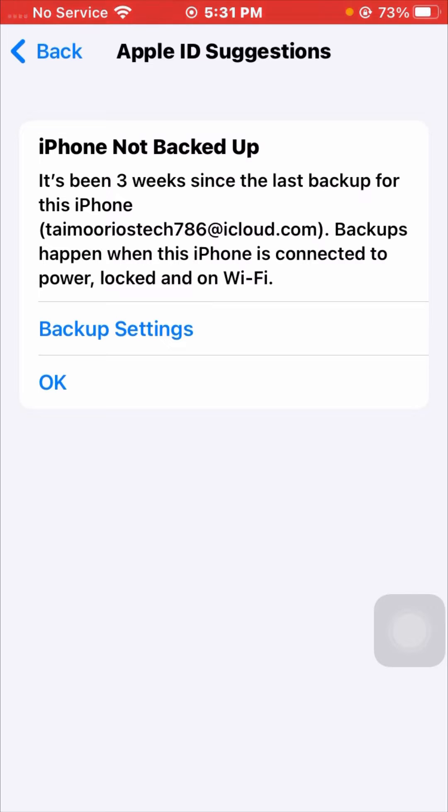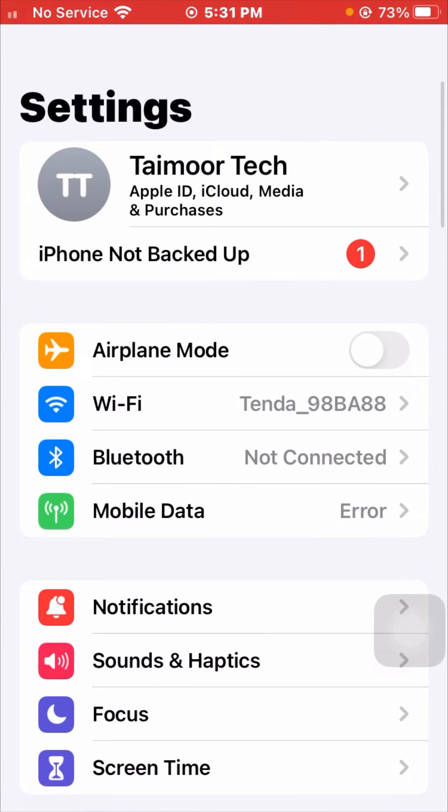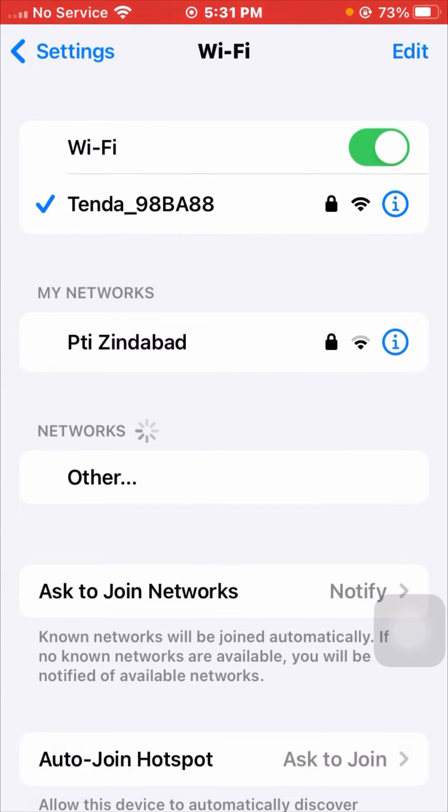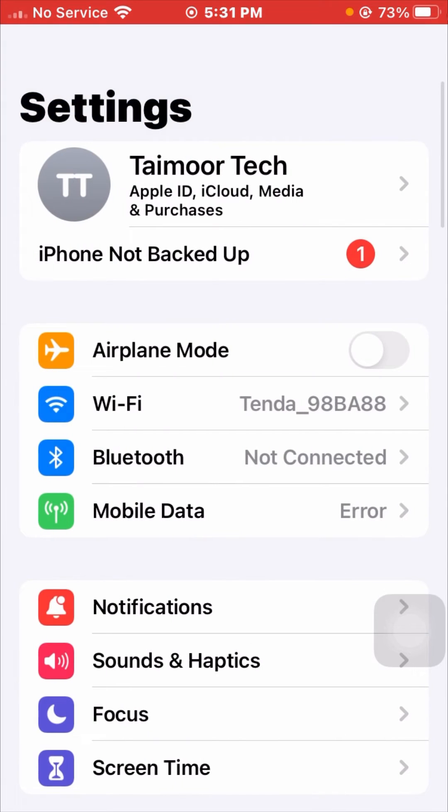Backups happen when the iPhone is connected to power and on Wi-Fi. So first of all, check your Wi-Fi. Simply tap on Wi-Fi and make sure it is enabled. If your Wi-Fi is turned off, turn it on, then go back.